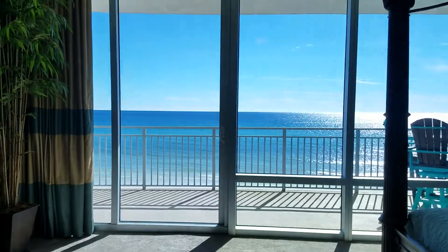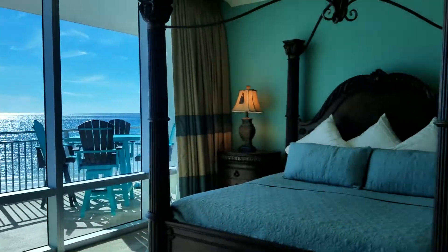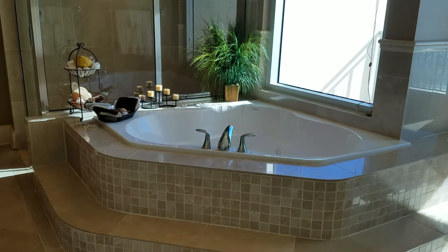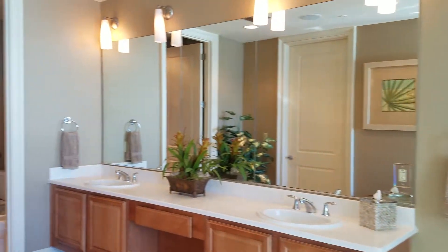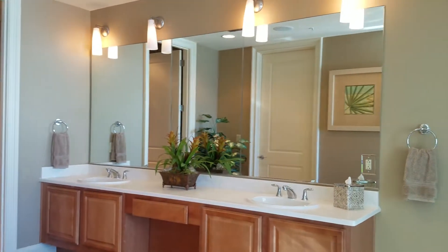Coming into the master — again, just gorgeous views of the Gulf. Floor-to-ceiling windows with an entry to the balcony over here as well. The master has a gorgeous jetted tub with a separate shower, a double vanity, and a walk-in closet.